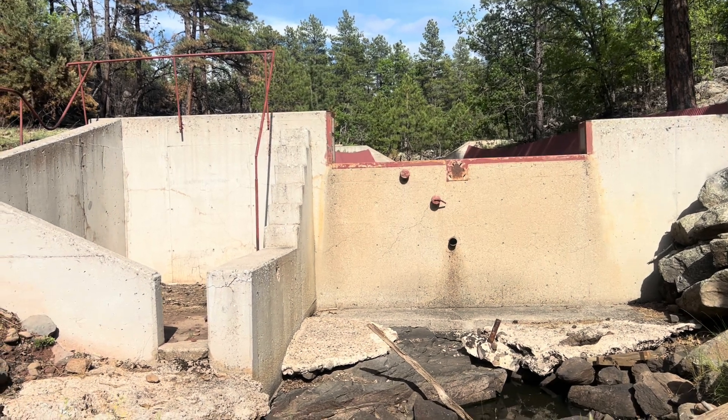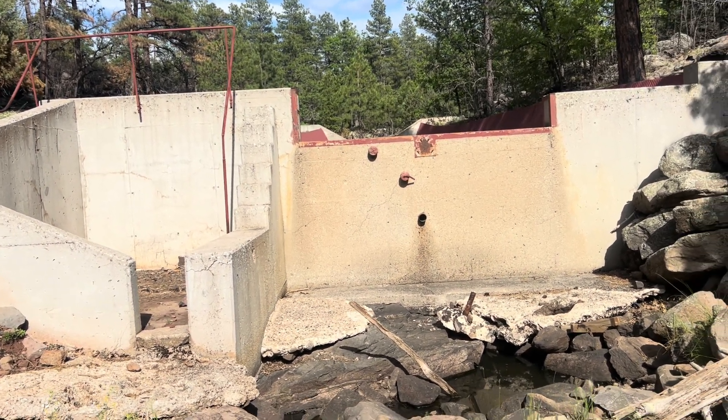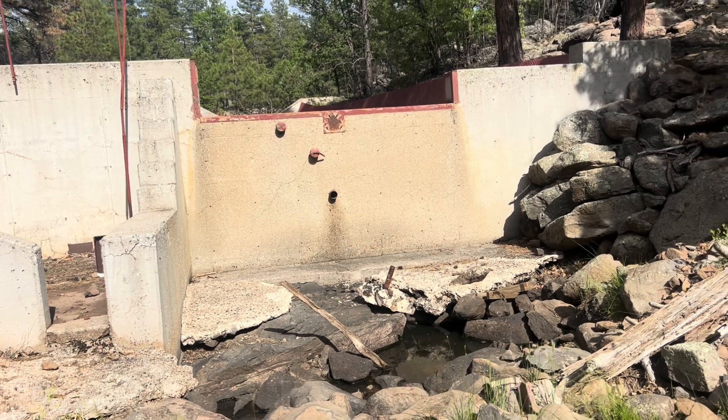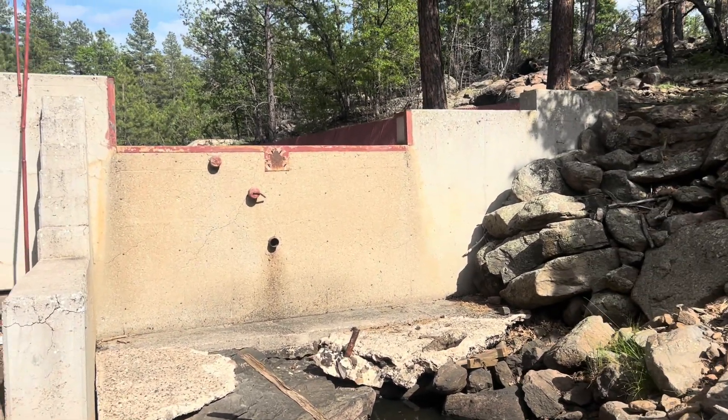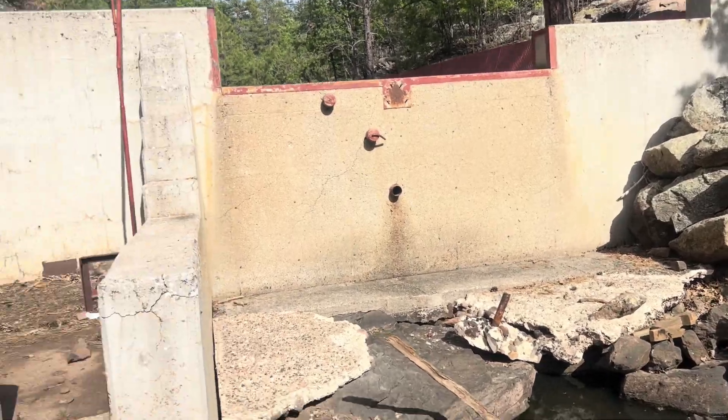We're back down near the Beaver Creek watershed to check out some more abandoned weirs. This here is wheel number 10, and it's a pretty big one.